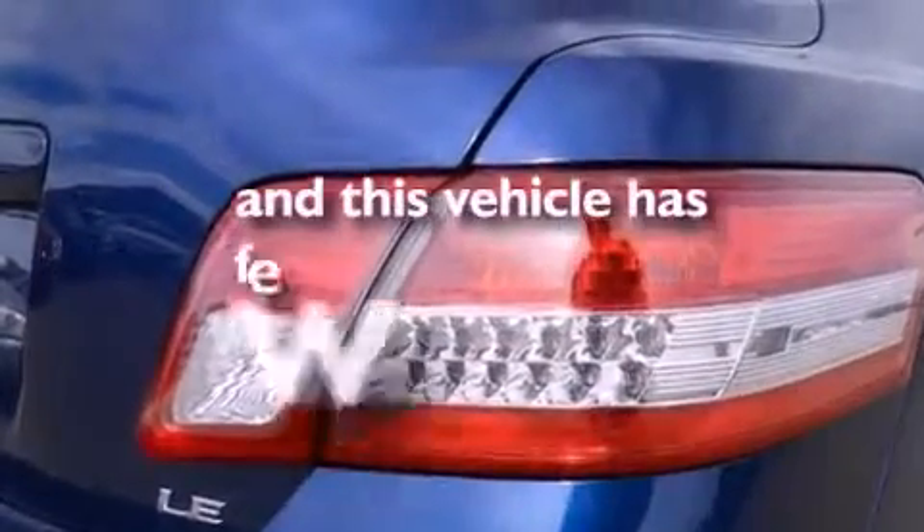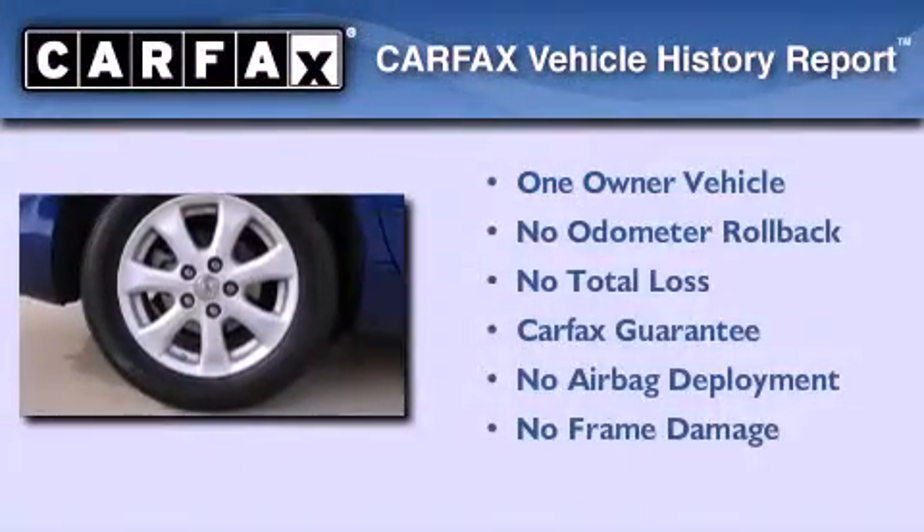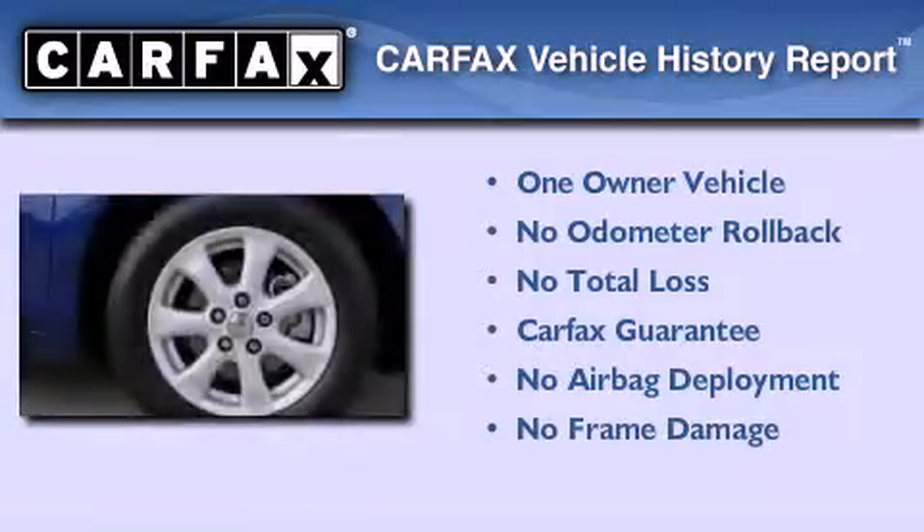This vehicle has fewer than 47,000 miles on the odometer. This sedan has had only one owner and it qualifies for the Carfax buyback guarantee.